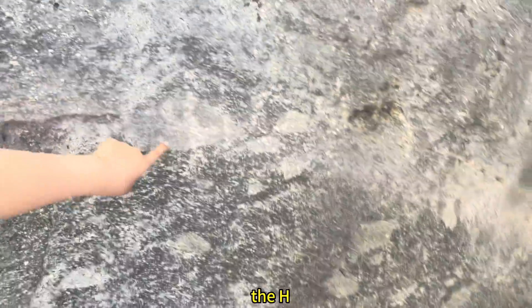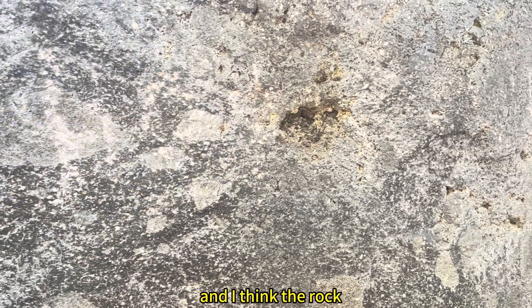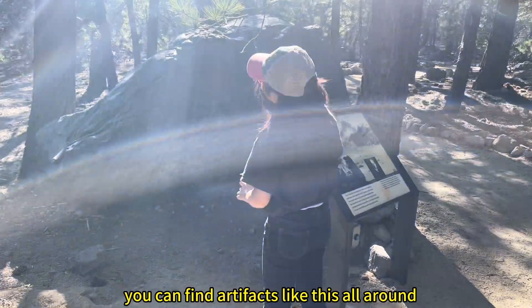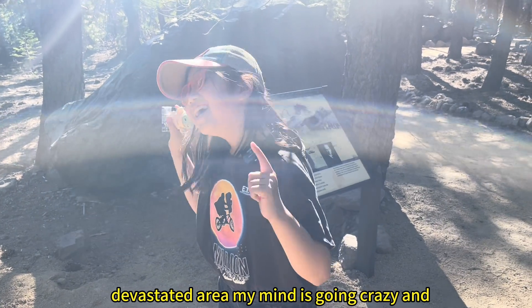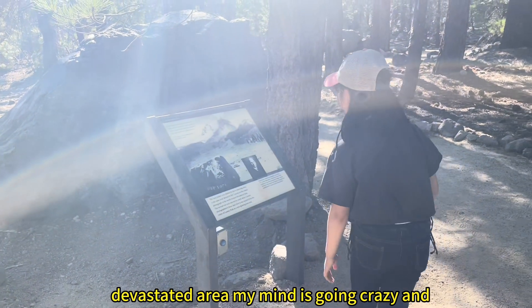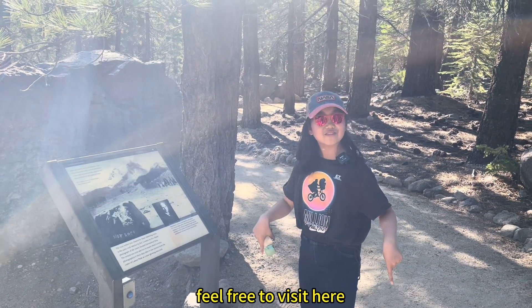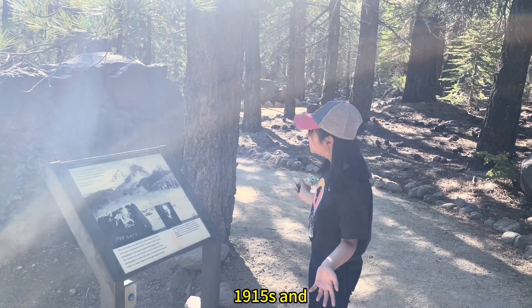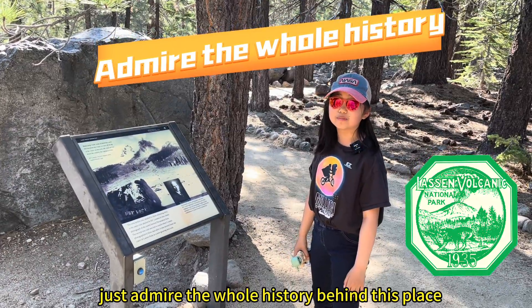The H starts here, and then there's the O, T — and I think the rock. This is the R. You can find artifacts like this all around the devastated area. Feel free to visit here, see some of the most ancient artifacts back in the 1915s, and just admire the whole history behind this place.